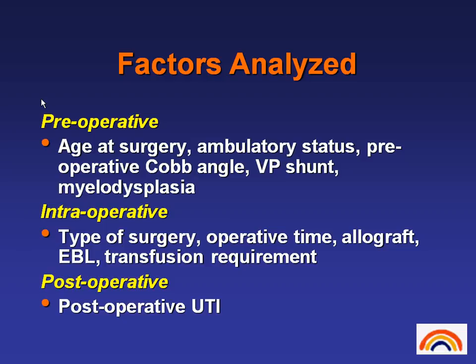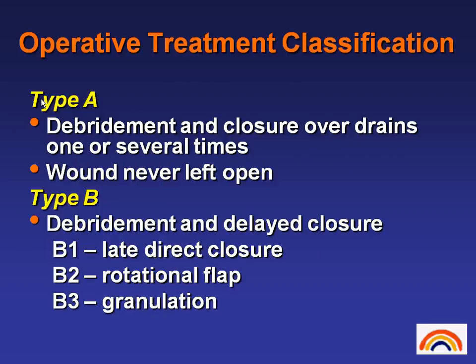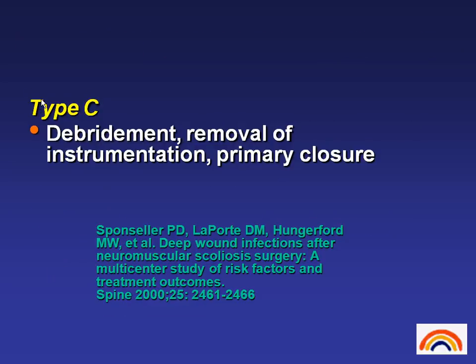Intraoperatively we looked at type of surgery, operative time, graft material, estimated blood loss, and transfusion requirements. Postoperatively we looked at the incidence of urinary tract infections. The operative treatment classification was set forth by Paul Sponseller: Type A was debridement and closure over drains, wound never left completely open; Type B was debridement and delayed closure — B1 late direct closure, B2 rotational flap, B3 secondary intention or granulation; and Type C was debridement, removal of instrumentation, and primary closure. This classification was published in 2000.